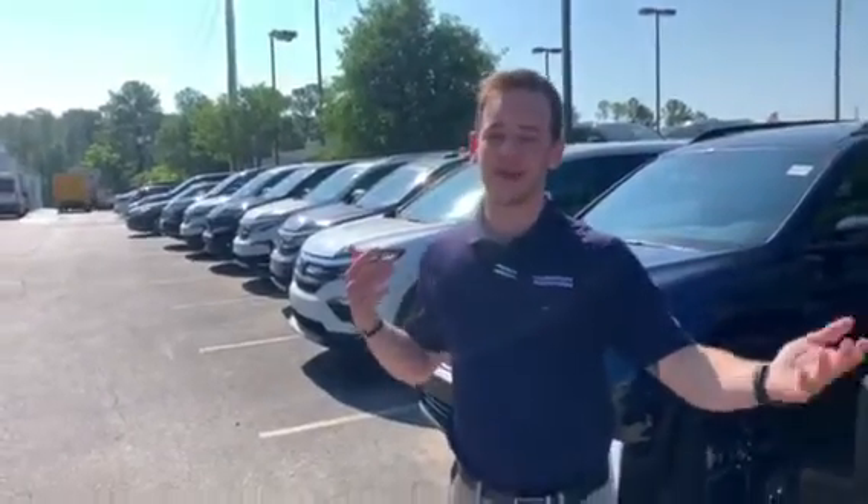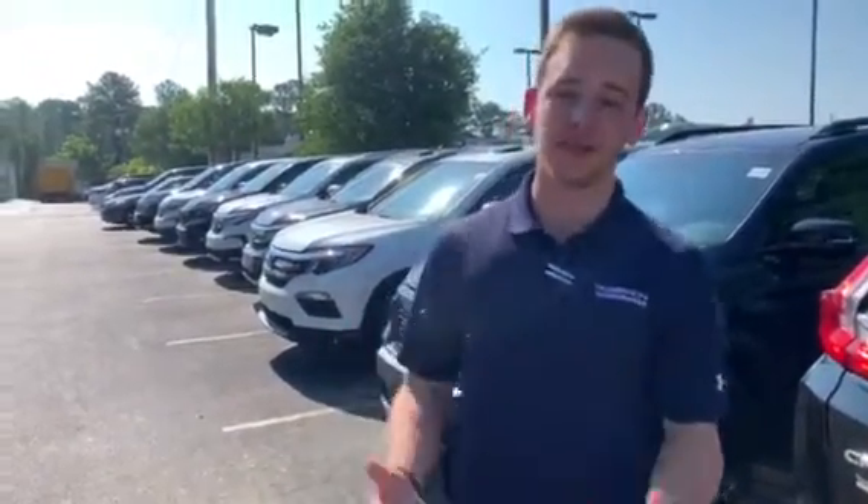I do have some of those vehicles right here behind me, but this is only a fraction of my inventory as we are Alabama's largest volume dealer, so I'm going to have every trim and color option available to you. However, the website you inquired through didn't give me exactly what you were looking for, but don't worry — we have it all.